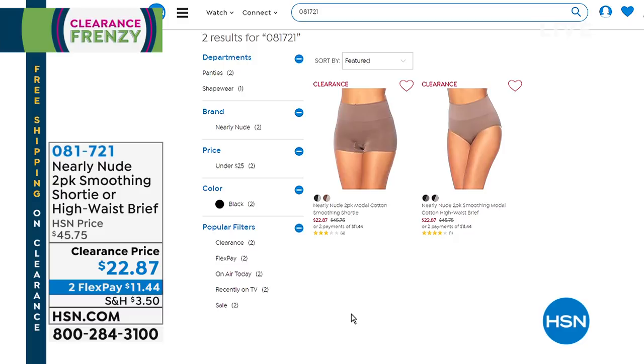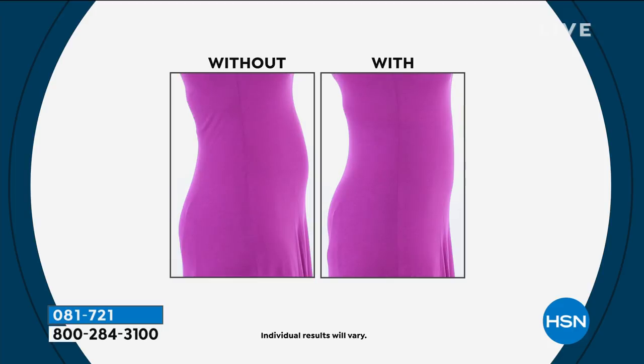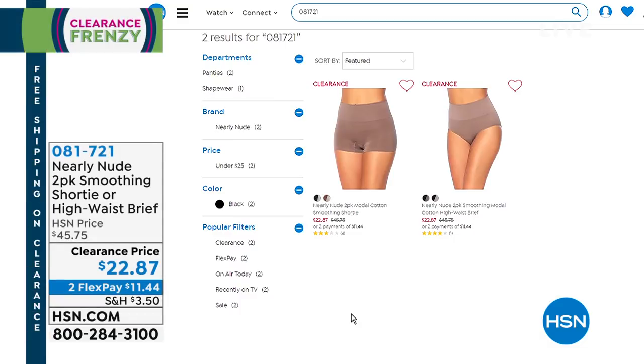Also, Nearly Nude has the perfect everyday essentials — a great two-pack of either the high-waisted brief or the shorty. These are your everyday smoothing pieces with a little more control right above and below the belly button. They are $22.87 to get them both, in nude and black or mocha and black. This is the same brand that manufactures for some of the highest-end names in department stores, where shapewear can cost you easily three times that amount.